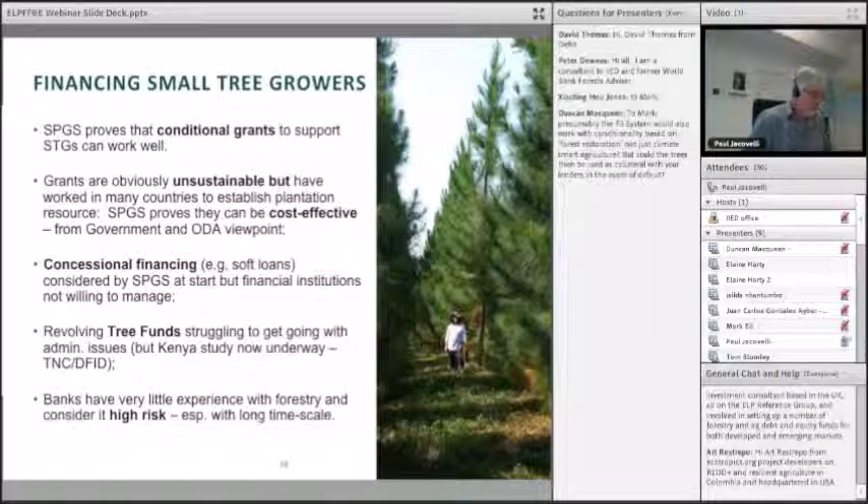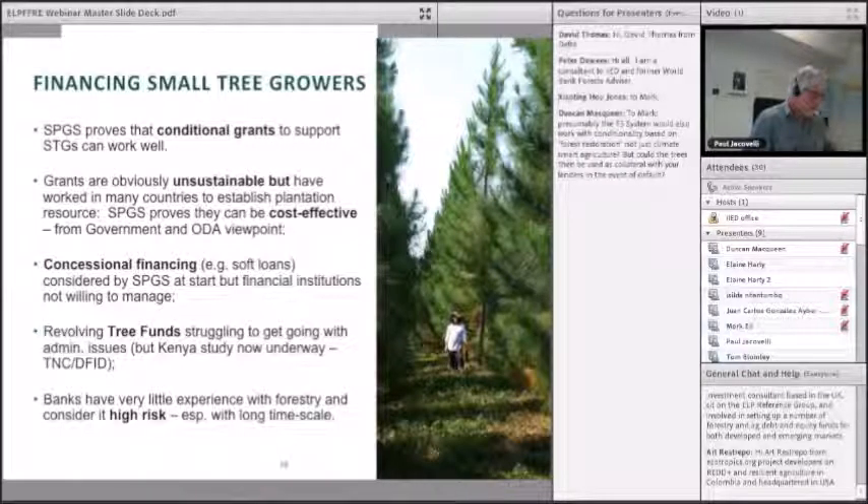SPGS proves that conditional grants supporting small and medium growers can work. You might say it's unsustainable because of the grant focus, but it can be considered very cost-effective from the government's point of view, given that 50% of the input is coming from the private sector. It's a cost-effective way for a country to establish a core plantation base to support the economy. Concessional financing and soft loans were considered right at the beginning, but financial institutions didn't want to touch it, so we decided to go down the grant route.